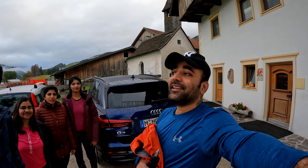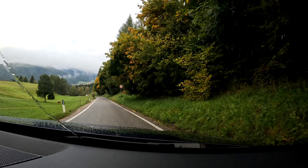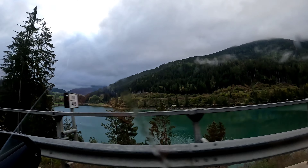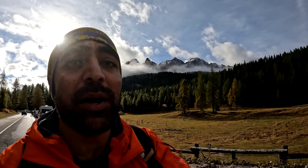This is our second day in the Dolomites. We are going to hike to Lake Serapis. This is the starting point of our hike to Lago de Serapis, and this is the parking spot.